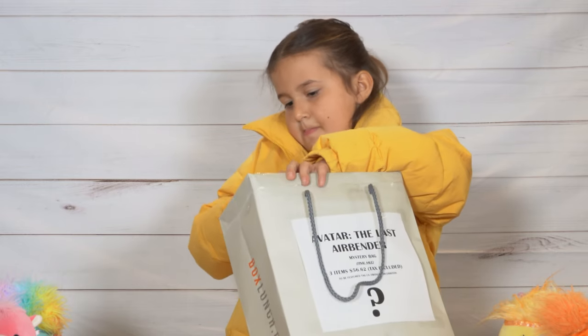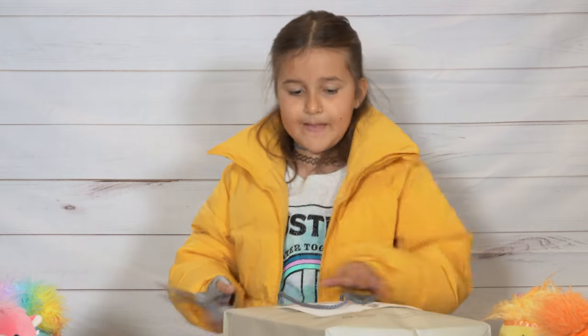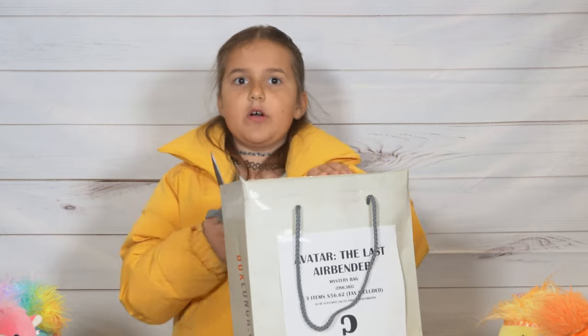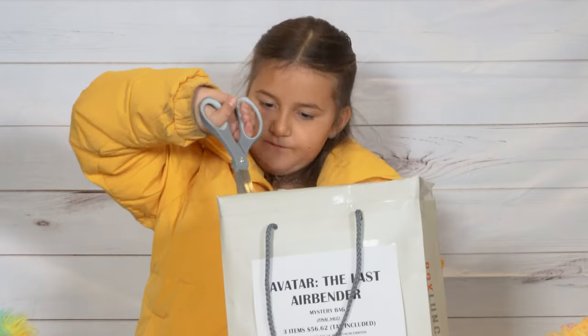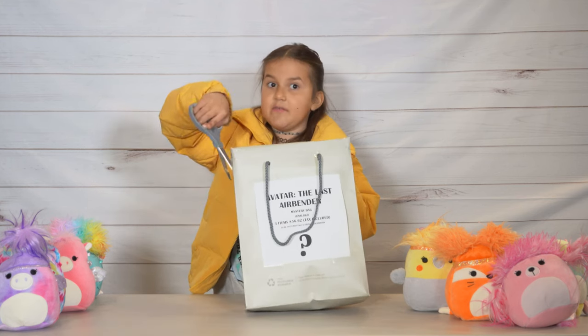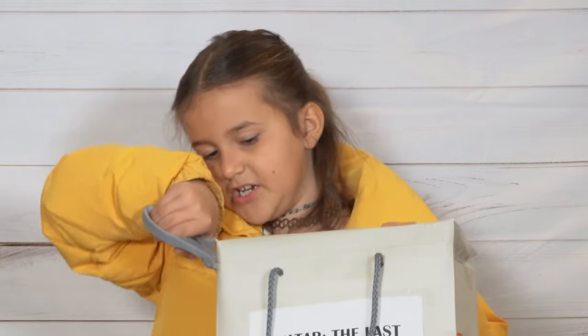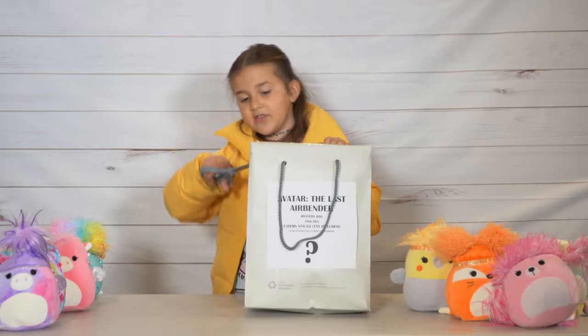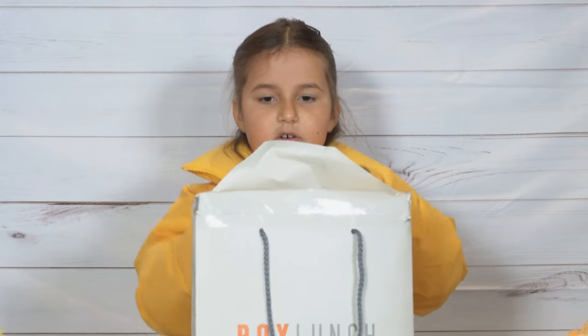At Box Lunch they have bags of different items. They have Demon Slayer — I really wanted the Demon Slayer one, and that was also $56. I found this one store — it was filled with anime stuff. And my mom found this Peter Pan backpack and she wanted it so bad. It was so cute. They have the cutest backpacks. So we're going to be opening it.